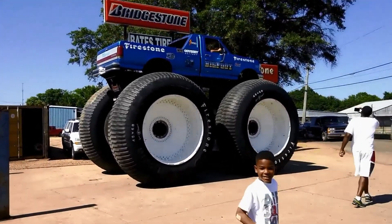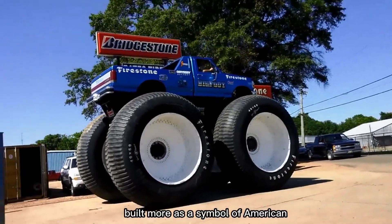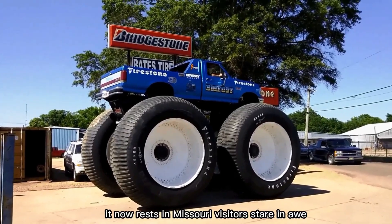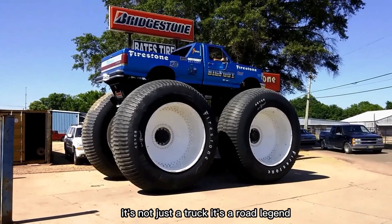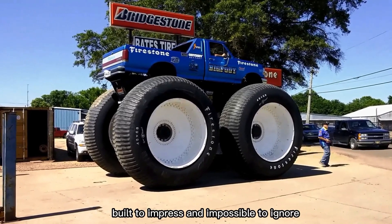But here's the twist: Bigfoot 5 is actually too big to race. Built more as a symbol of American supersized engineering than for speed, it now rests in Missouri. Visitors stare in awe, often asking the same question: how do you even drive that thing? It's not just a truck — it's a road legend, built to impress and impossible to ignore.